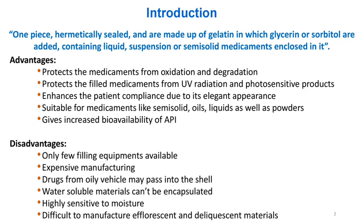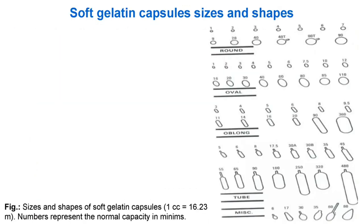Disadvantages: Only few filling equipments available; expensive manufacturing; drugs from oily vehicle may pass into the shell; water-soluble materials can't be encapsulated; highly sensitive to moisture; difficult to manufacture efflorescent and deliquescent materials.